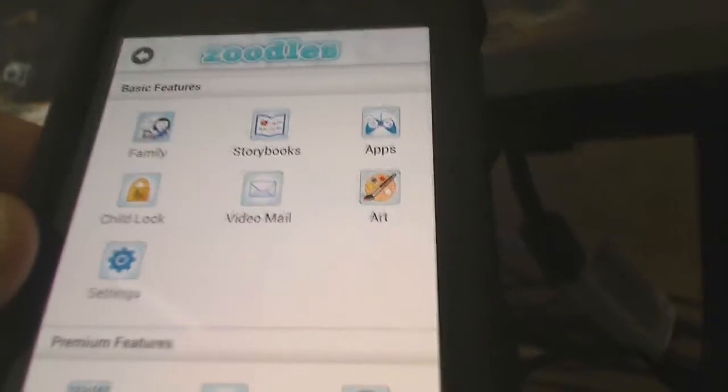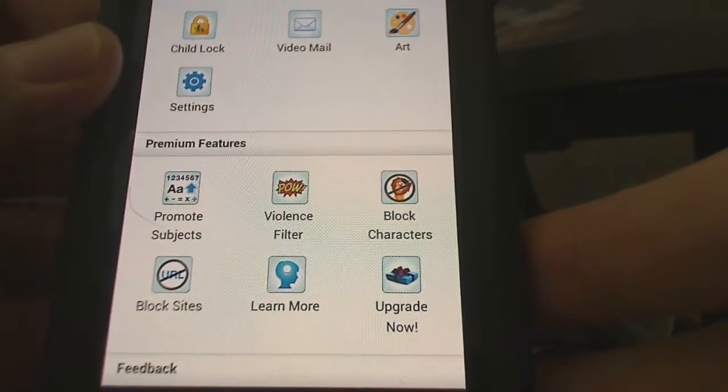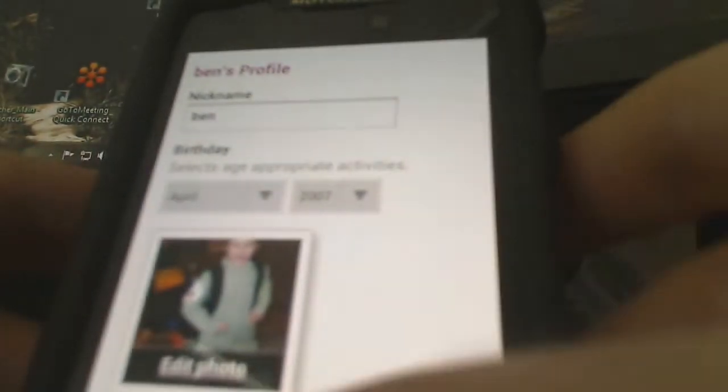There's a premium version of the app too, where you can get things like violence filters. You can block certain sites, characters, and things. Also, here I can set up my family, so I can set up which applications I want each child — like Ben — to have access to.